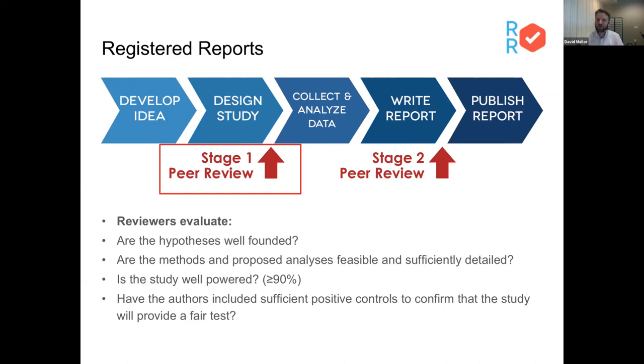Reviewers also evaluate whether the proposed methods and analyses are feasible and sufficiently detailed — if you're describing a recipe, is it specific enough for somebody else to follow? Is the study well-powered? Typically over 90%, although some journals, Nature Human Behavior being one of them, can have specific power requirements. And have the authors included sufficient positive controls to confirm that the study will provide a fair test? This puts reviewers in the frame of mind of asking: not knowing what the results look like, how can we be sure the study will be conducted in a very competent manner?